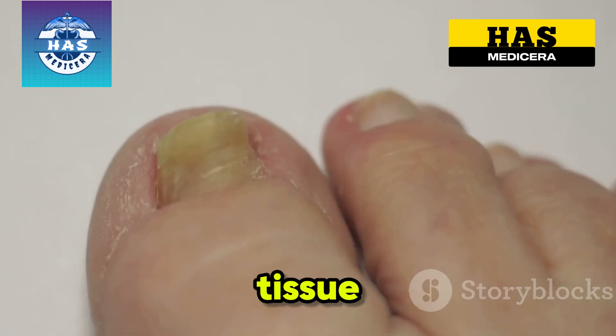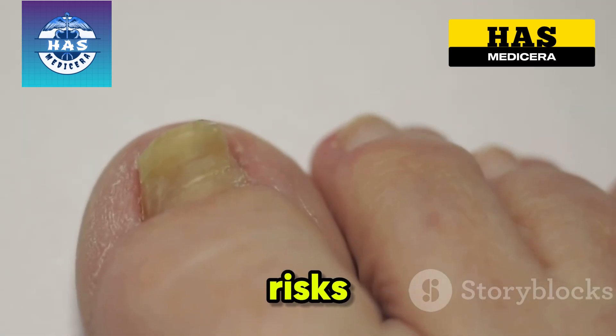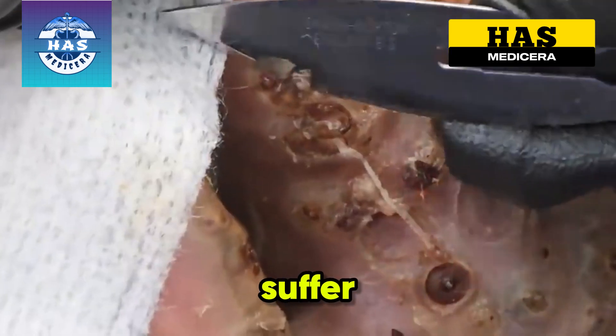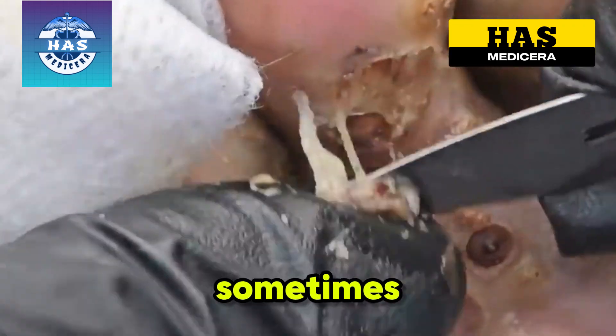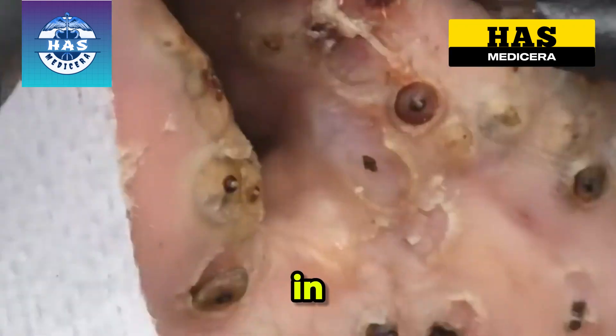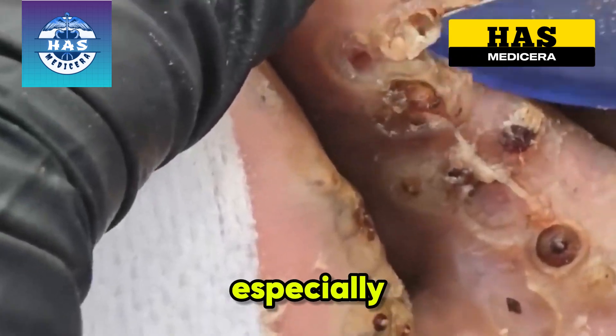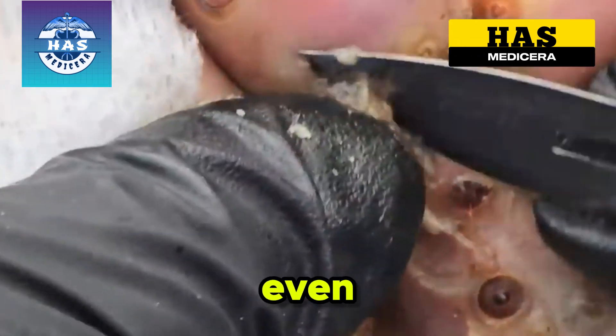Stage 4: Tissue Damage and Long-term Risks. Chronic jigger infestations destroy skin and tissue. Victims suffer abscesses, nail loss, and sometimes even bone infections. In the worst cases, amputation is the only solution. Children are especially vulnerable — some can't walk or even go to school.